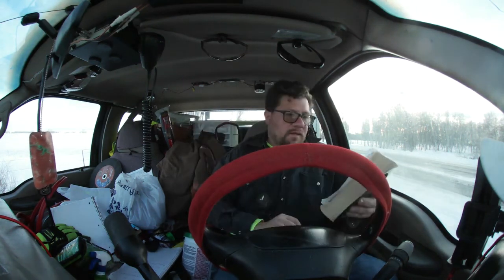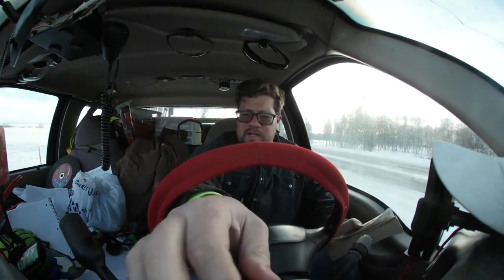Hey y'all, how you doing today? So I just had a fun encounter at a store.